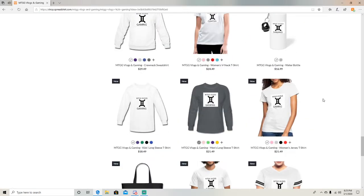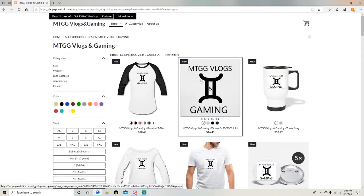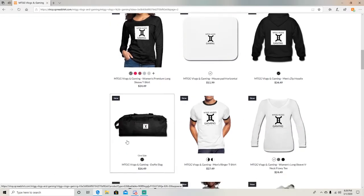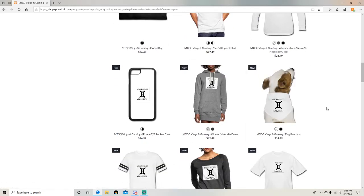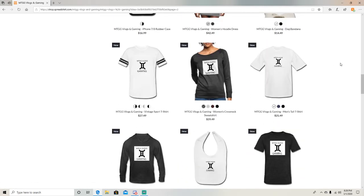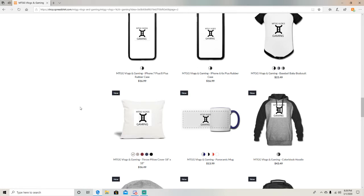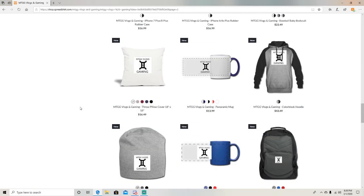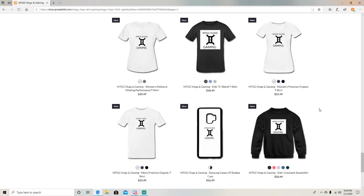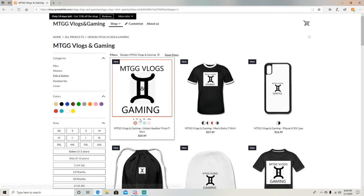Also water bottles, pens, travel mugs, phone cases, mouse pads, stuff bags, bandanas for your dog if you have a dog, a hoodie dress for the women, baby bibs, phone cases, pillow cases, hats, and backpacks. They all come in different sizes and colors.